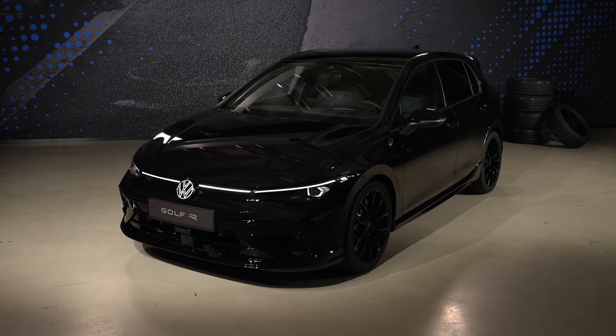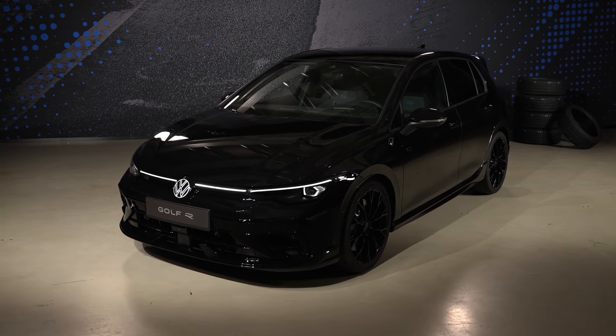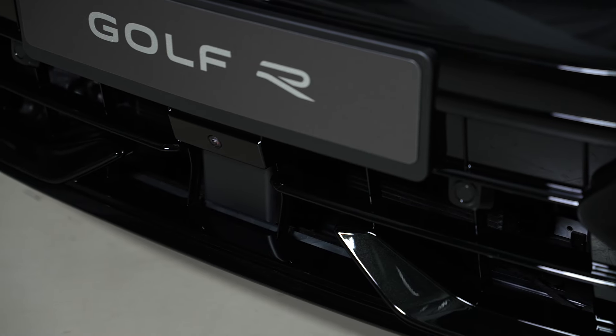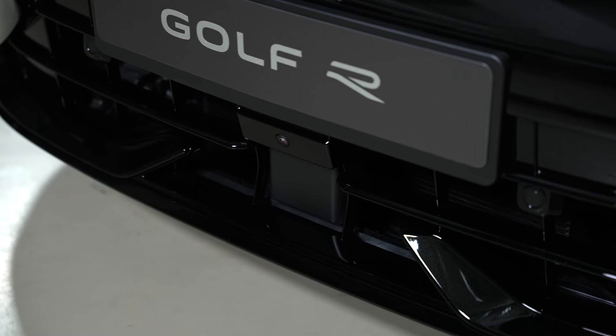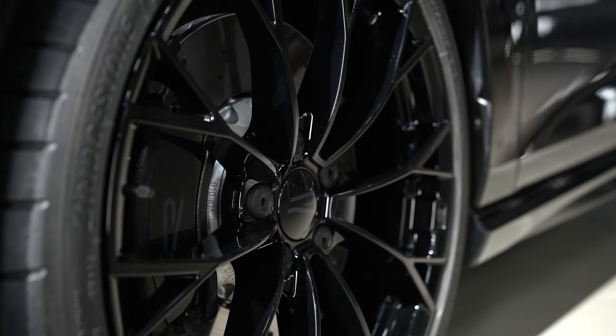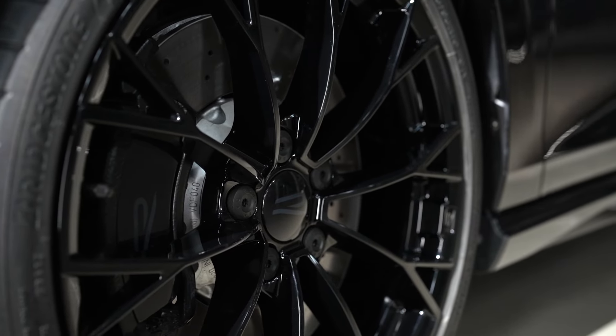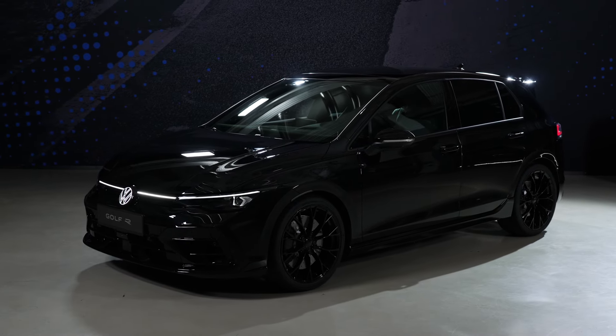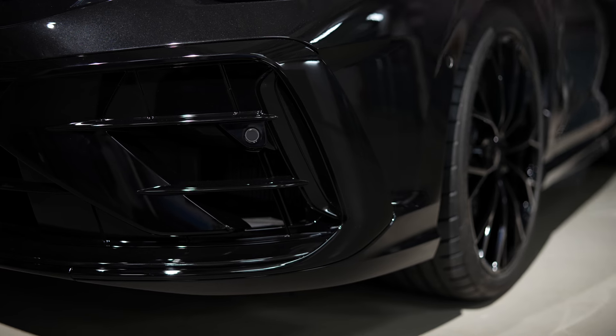The Mark 8.5 Golf R Black Edition has now been unveiled, and I get to go through everything and share it with you in depth. Personally, I love the blacked-out stealth look. I think it's really special — something exclusive that Volkswagen have brought to the range.